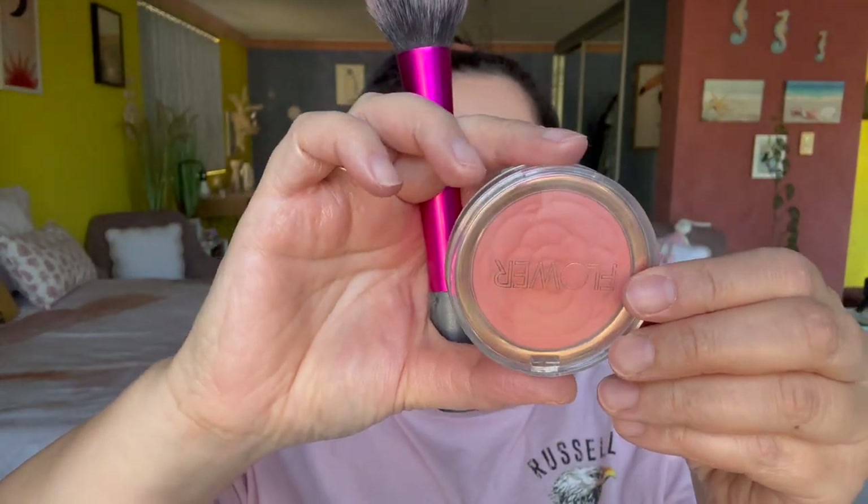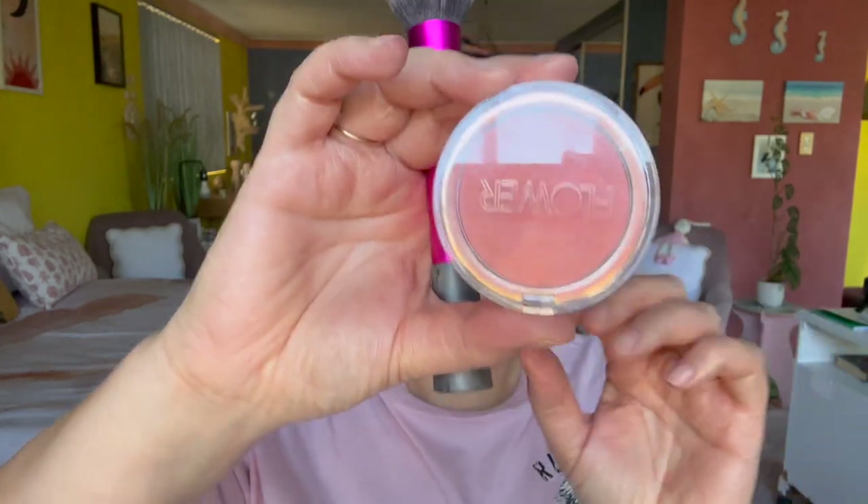For blush, one of my favorites is by Flower Beauty — the Flower Pots Powder Blush in Peach Primrose. I find it so similar to the Chanel blushes — you need to dig the brush in a bit to get the color out — popping that on the middle part of my cheek and working it up towards the upper cheekbone. I find this is actually more pigmented than Chanel blush, and I find Dior blushes a little chalky.